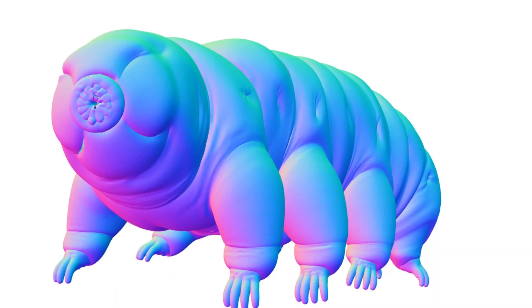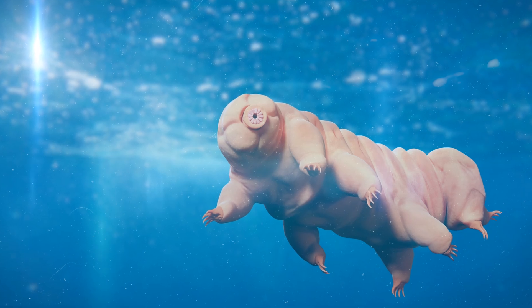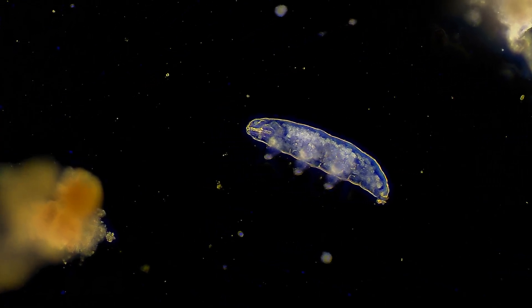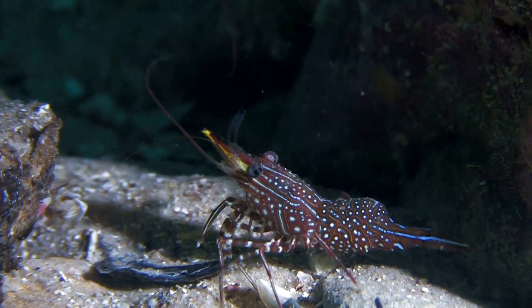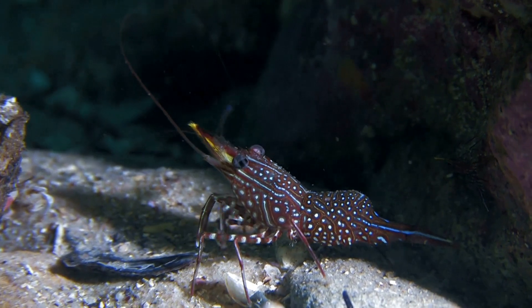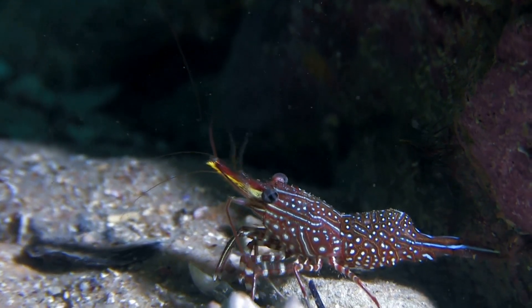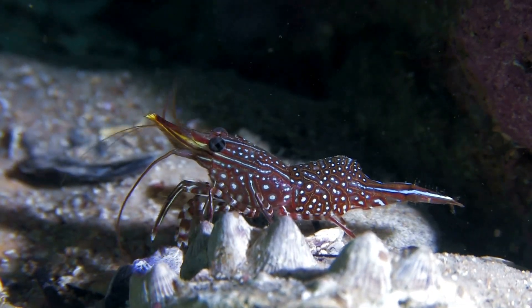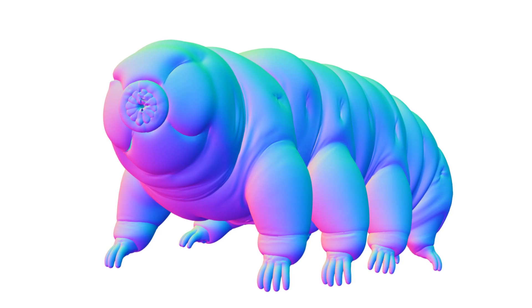In conclusion, tardigrades are truly remarkable creatures. Their ability to survive extreme conditions, repair their DNA, and adapt to changing environments makes them one of the most resilient organisms on Earth. As scientists continue to study these tiny titans, we can only imagine what new discoveries and insights they will uncover. So the next time you come across a tiny, chubby, bear-like creature, take a moment to appreciate the incredible resilience and adaptability of the tardigrade.